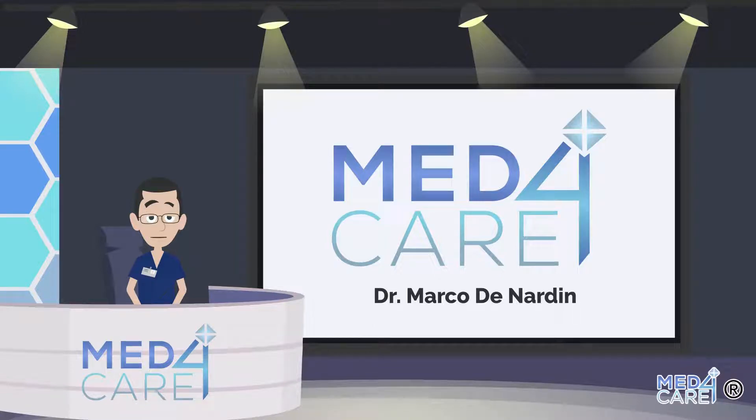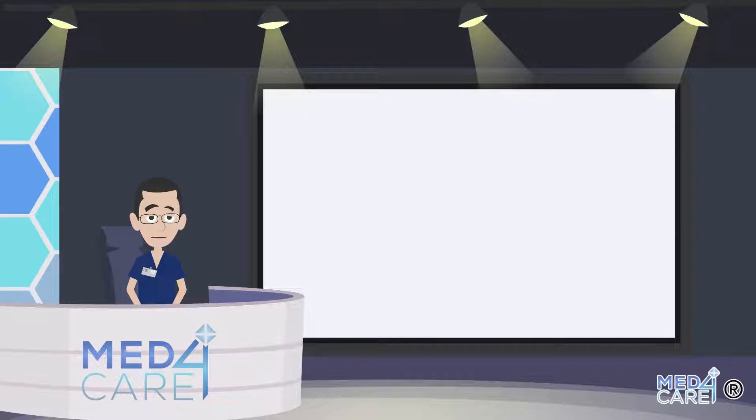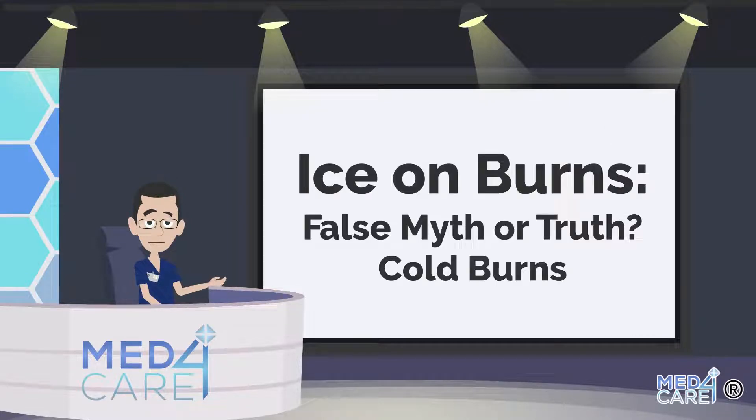Hello and welcome to Med4Care. Today's topic is ice on burns: false myth or truth? Cold burns — let's find out together what it is.